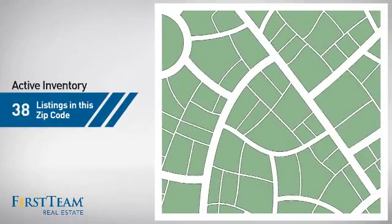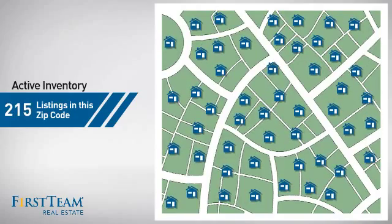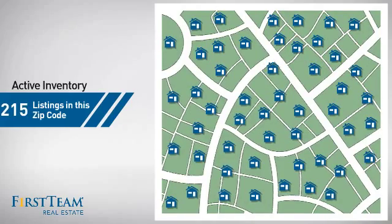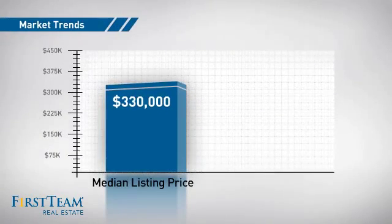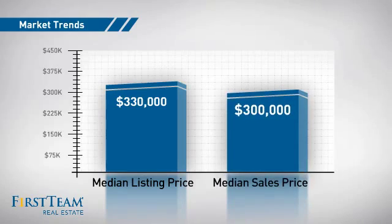Wondering how it stacks up against the competition? There are now just over 210 homes on the market within this zip code, with a median list price of just over $325,000 and a median sale price of $300,000.